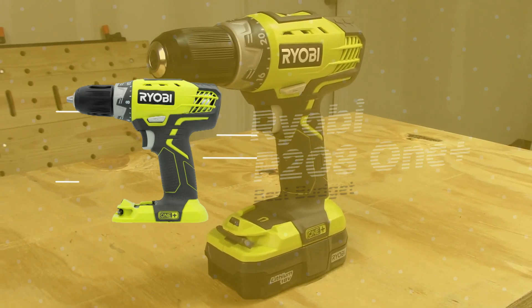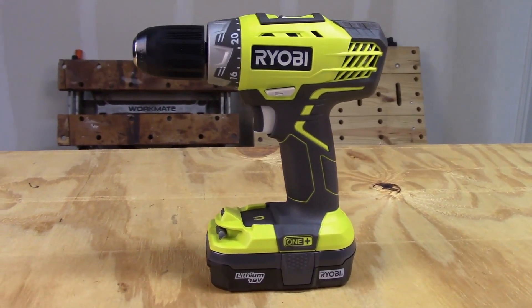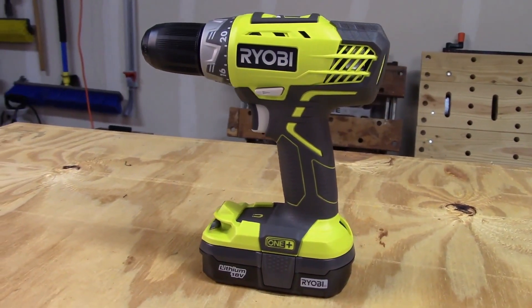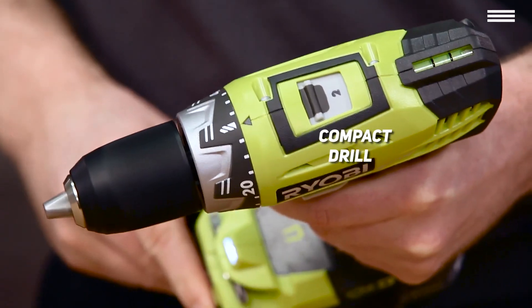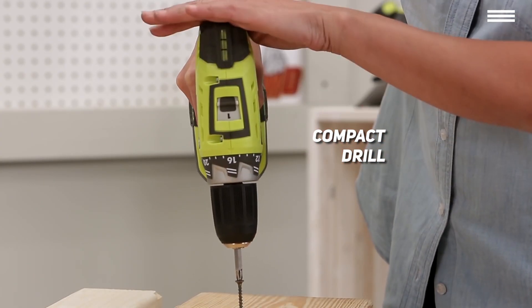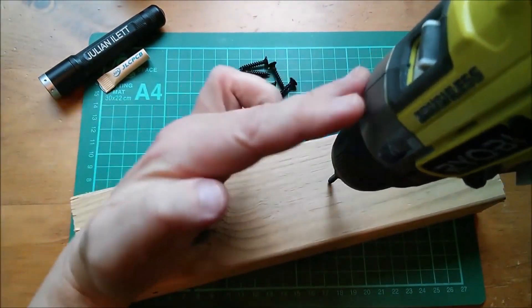Third on our list is the Ryobi P208 One Plus, our choice for the best budget cordless drill. If you're looking to buy a budget-friendly cordless drill, this one from Ryobi is about as good as you're going to get. It weighs in at about 3 pounds and is 12 inches long, so still within the compact drill category. Although it's one of the cheapest drills on our list — going for under $50 — it doesn't feel cheap. It's made of plastic and metal, just like the other products we've reviewed.